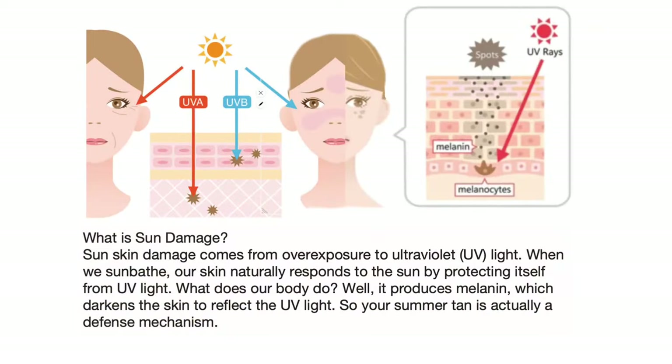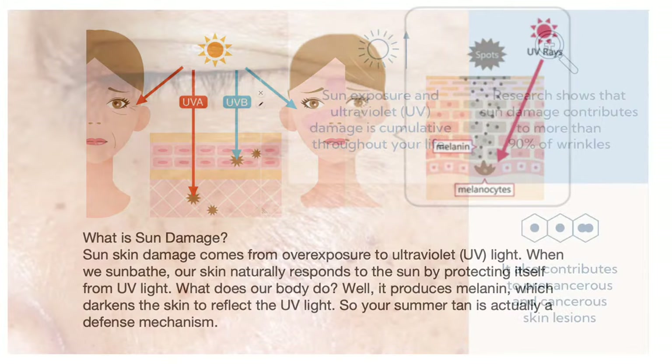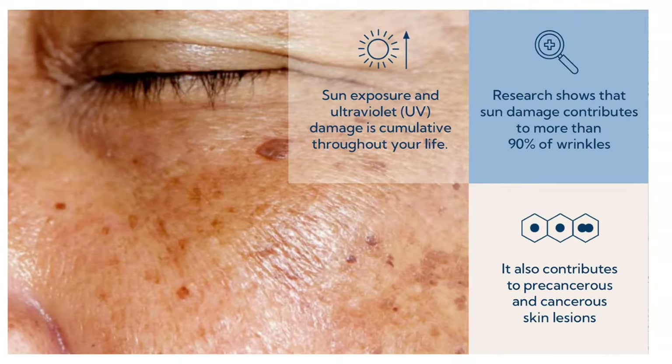If you like videos like this, make sure to subscribe — my channel is all about aging gracefully, being healthy and happy. Now let's jump right in. When we talk about sun damage, what is it exactly? Sun damage basically damages your skin and comes from overexposure to ultraviolet UV light. When we sunbathe, our skin naturally responds by producing melanin, which darkens the skin to reflect the UV light — so your summer tan is actually a defense mechanism.